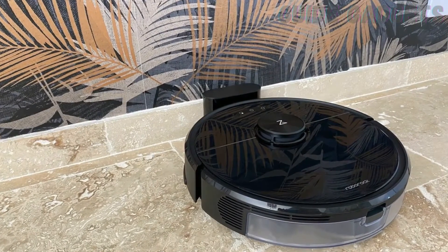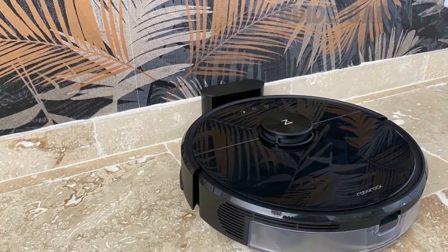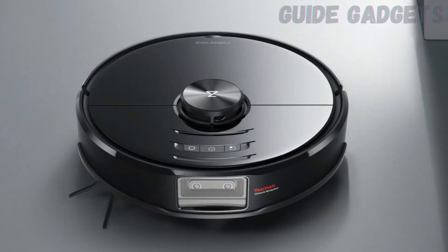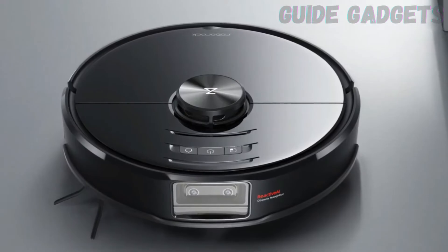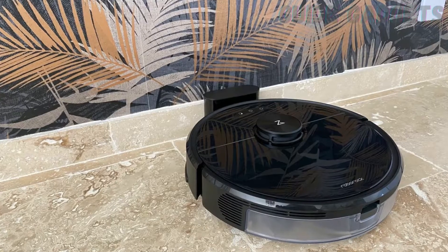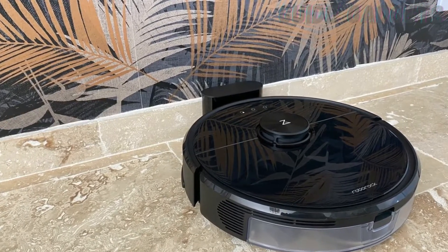And at 2.5 kPa suction power, it's almost twice as powerful as a regular hand vacuum — it sucked dog hair right out of our low-pile carpet. If you're house training a new pandemic puppy, a powerful robot vacuum that can identify pet poop might be the perfect pick.